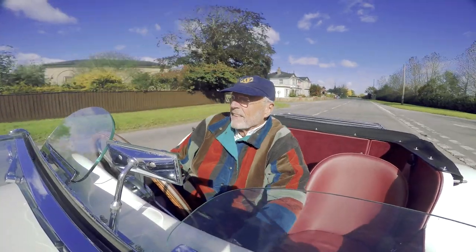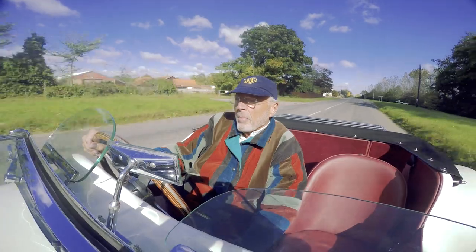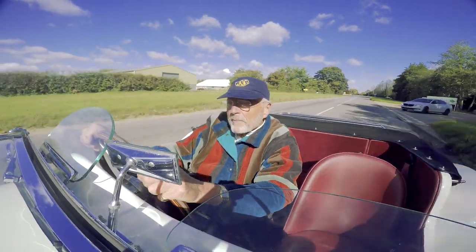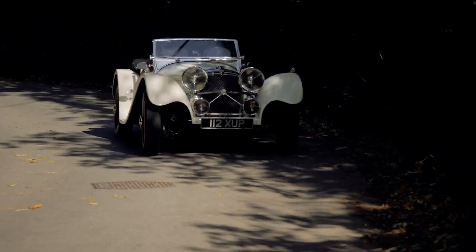With the independent suspension and disc brakes, you can create a 1930s car that you can actually use and enjoy on a regular basis, have a lot of fun with, and feel safe driving at all times. It performs and competes a lot better — it's something really special.